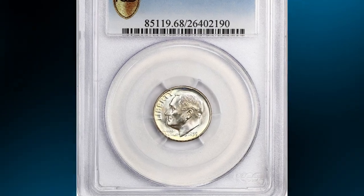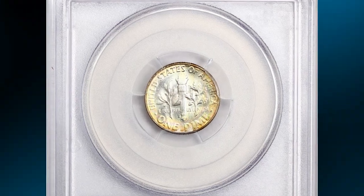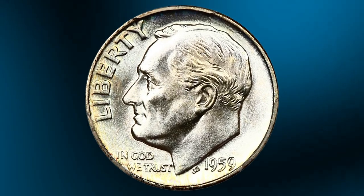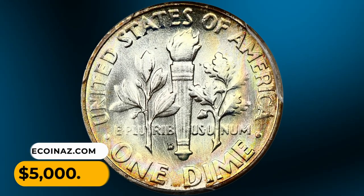Number 16: The 1959 Roosevelt Dime in MS68 condition with full bands. Boldly struck, with flawless surfaces displaying pastel rainbow hues on the obverse. Tied for the finest known, this elusive dime was sold for $5,000.